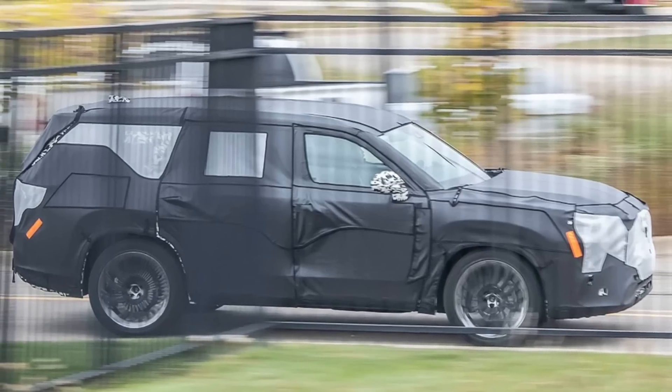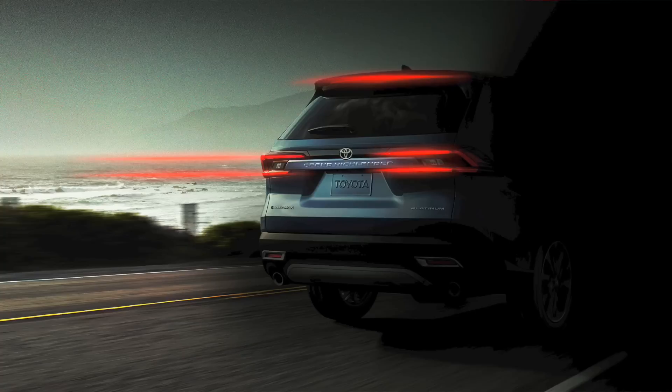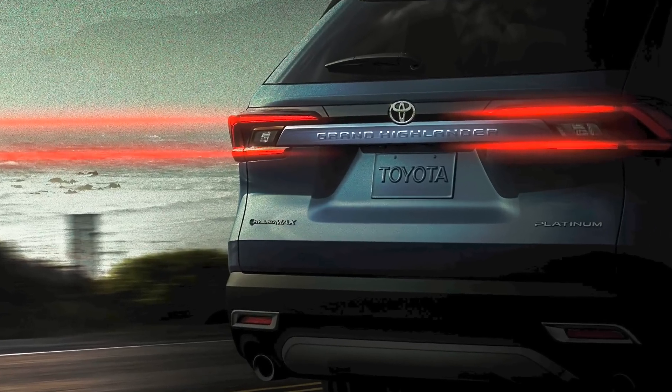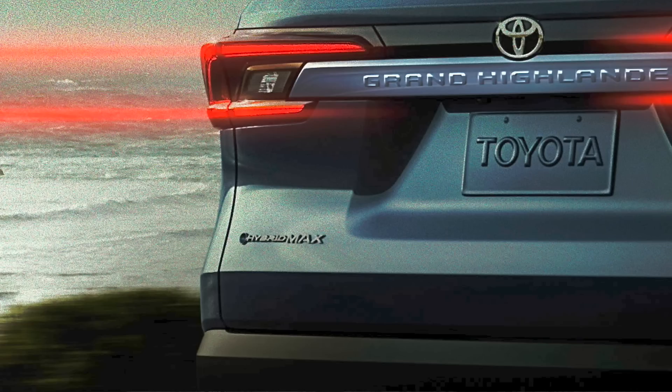We're not quite sure what Toyota is going to do yet, but let's talk about the photo. Toyota gave us a very dark photo, but let's go ahead and lighten it up. Let's zoom in on the lower left of the Grand Highlander — and what do we see first? We're going to talk about the powertrain. We see Hybrid Max down there on the lower left.